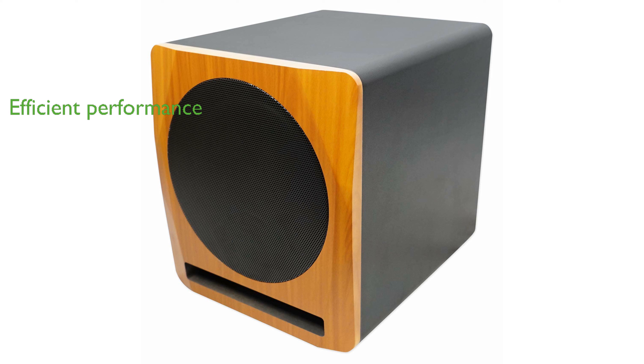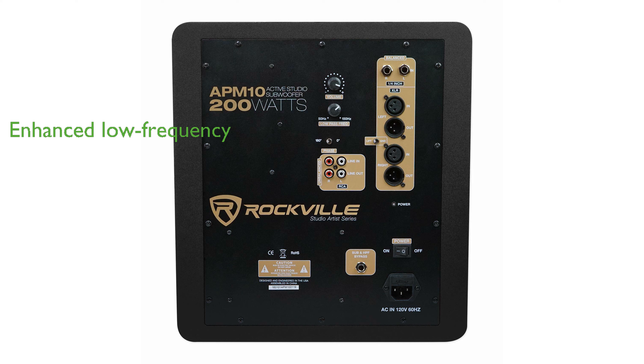it offers efficient performance and minimal distortion for accurate sound reproduction. The design includes an optimized magnet structure and specially wound voice coils, which enhance low-frequency response and accuracy.